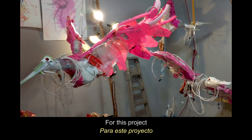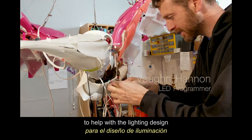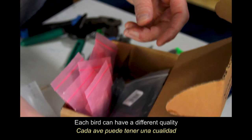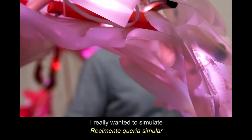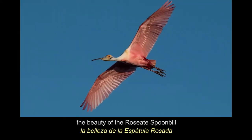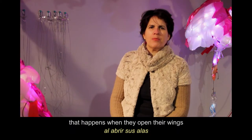For this project, I have collaborated with Vaughan Hannon to help me with the lighting design. Each bird can have a different quality based on the different kind of temperature and palette of colored light. I really wanted to simulate the beauty of the Roseate Spoonbill and the spread of the wings and the flash of the color that happens when they open their wings.